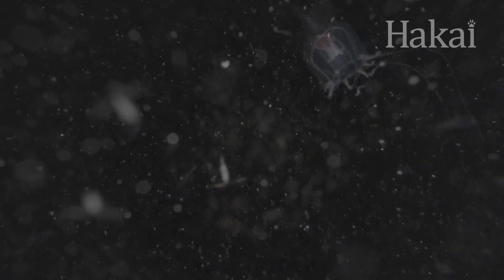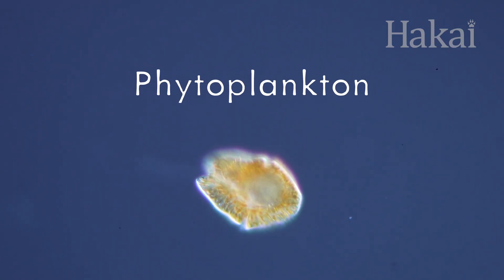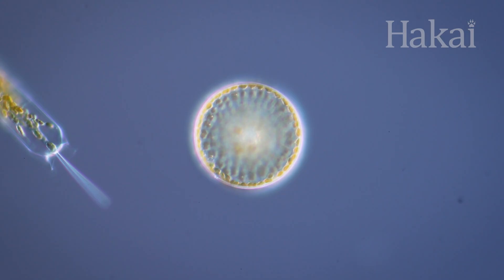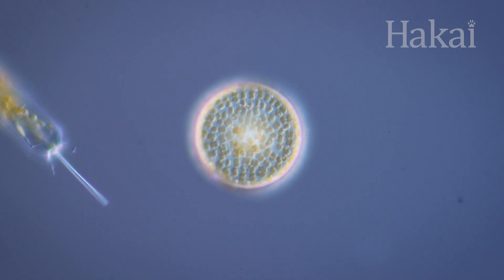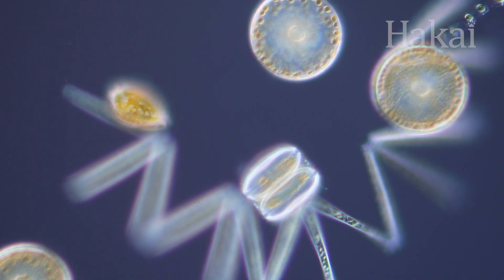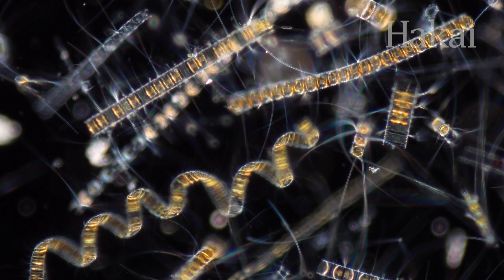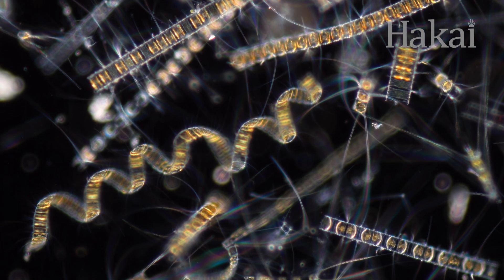Plankton can be split into two main kinds. First, there's phytoplankton — algae and other plant-like single-celled organisms that are powered by the sun through photosynthesis. The world owes at least half the oxygen we breathe to phytoplankton.